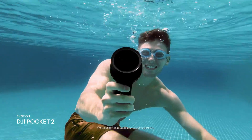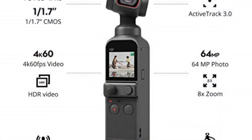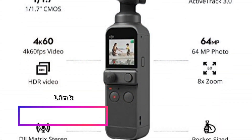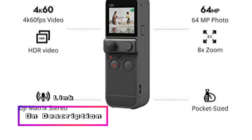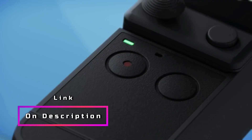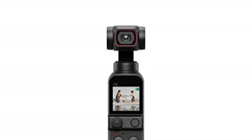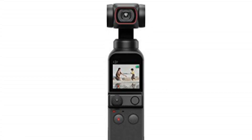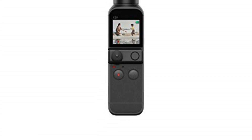Say goodbye to shaky footage, as the gimbal stabilization ensures buttery smooth shots, even while you're on the move. Additionally, the DJI Pocket 2 offers a range of creative features, including glamour effects, which adds a touch of magic to your videos, making them more visually appealing and captivating. Compatible with both Android and iPhone devices, this sleek and compact camera is perfect for vloggers and content creators who value portability without compromising on quality.